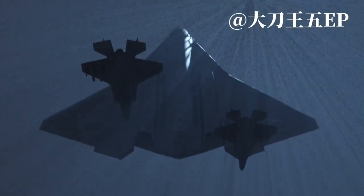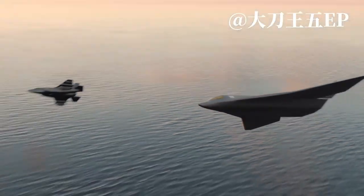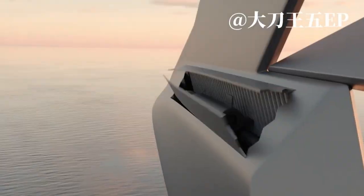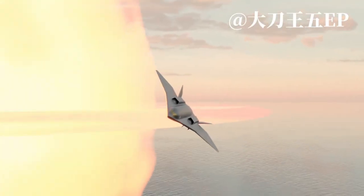Imagine a future where warplanes don't just rule the skies but command the oceans too. Picture an aircraft that doesn't stop at the edge of the sea — it dives in, disappears beneath the waves, and returns when you least expect it. This is not science fiction anymore. This is the vision of the next generation of military technology: a revolutionary hybrid machine designed for both the air and the sea.